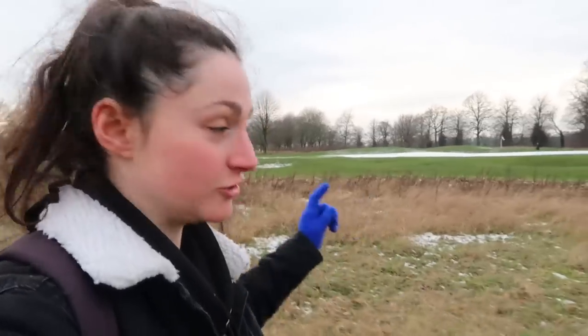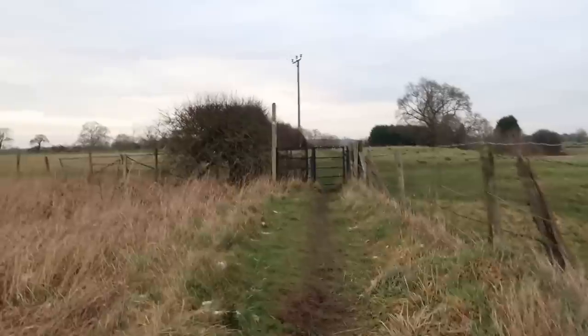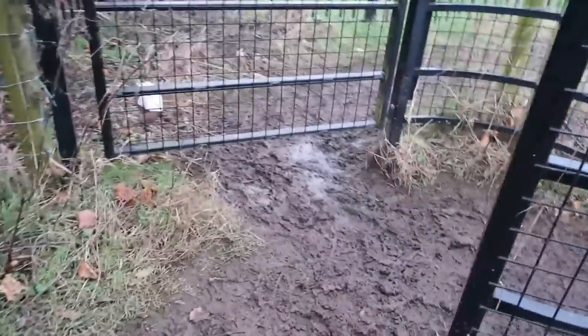Not only have we been following the course of the river, we've also been following this golf course for absolutely ages. But I think finally we've reached the end of it. Just coming up to the next gate — how are we going to get through all this? I think it's time to buy some wellies.